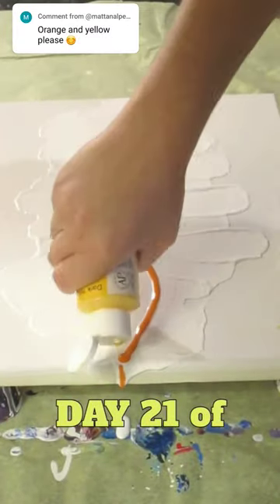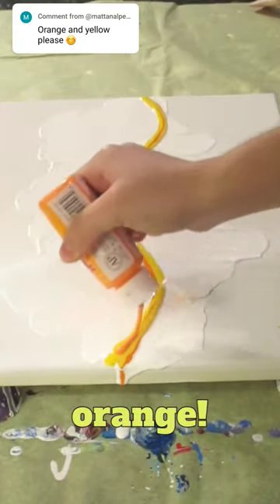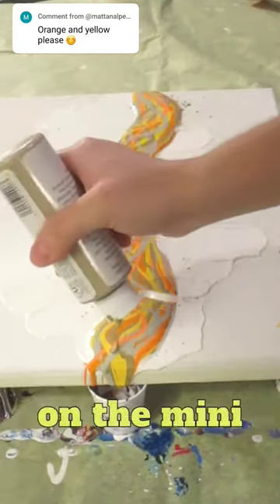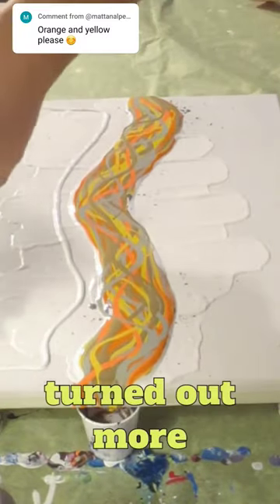Welcome to Day 21 of 30 Days of Painting. Our color request today was for yellow and orange. We did things a little differently — instead of using the big nozzle on the mini blower, I used the smaller one, so the painting turned out more detailed.